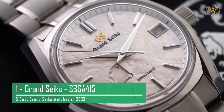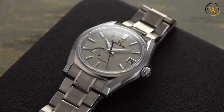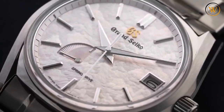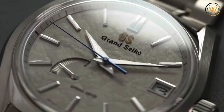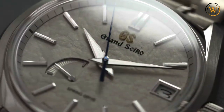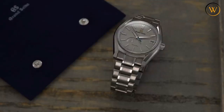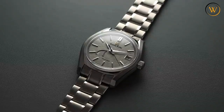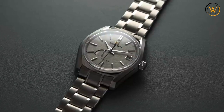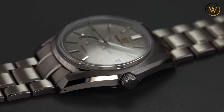The Grand Seiko SBGA415, or the Winter Orte Setsu model, is part of the Heritage Collection, which features four models inspired by the 24 Seki, or the Japanese Seasonal Calendar. Each model has a unique dial reflecting the beauty and subtlety of nature in Japan. The SBGA415 has a light-gray dial that mimics the deep snow covering the mountains in winter. The dial has a textured pattern that sparkles under the light, creating a mesmerizing effect, with silver hour markers, hands, and a power reserve indicator at 8 o'clock. The case is made of high-intensity titanium with a classic Grand Seiko design featuring sharp edges and distortion-free surfaces achieved by Zeratsu polishing, and no bezel, which allows for a wide dial opening.